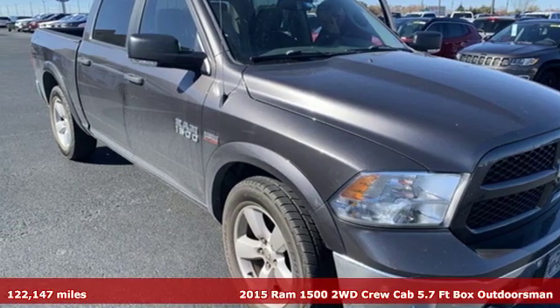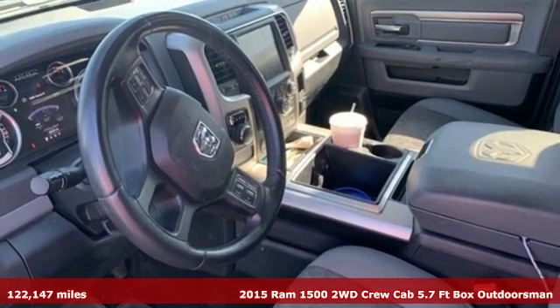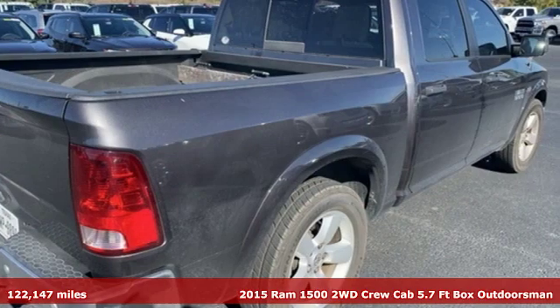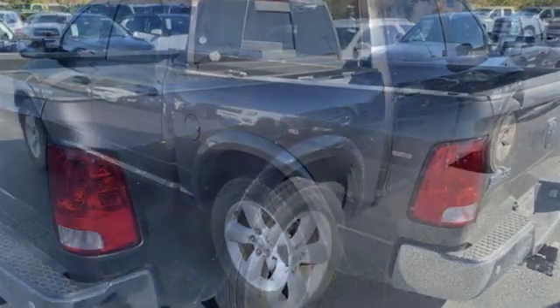It's a 2015 Ram 1500. The ability to use tools separates humans from other animals. This Ram 1500 is a powerful one and will separate you from other humans.